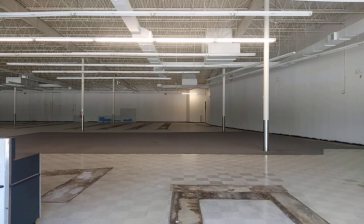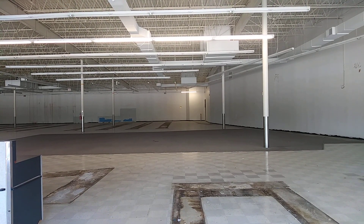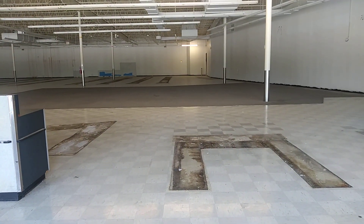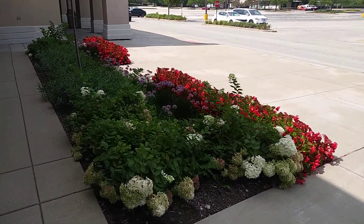Stepping foot into Lake County for the first time to do a few videos. There you have it — the inside of an abandoned OfficeMax. Nice pretty little landscape right there.